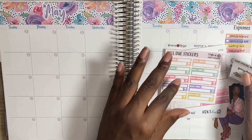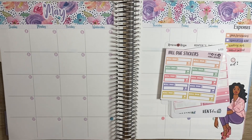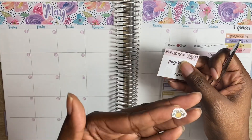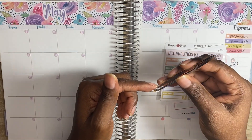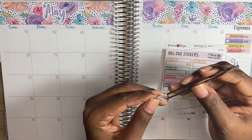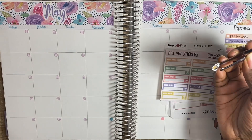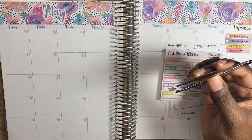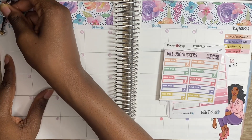I'm just going to start off by adding this money bag sticker here. As some of you may know, I'm currently unemployed and I'm just living off my savings. So I'm going to mark this down as a payday — like when I give myself money for the month to pay my bills and basically live life. So I did this on the first.